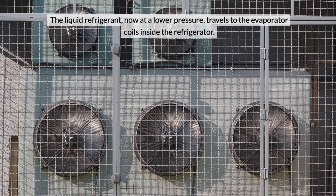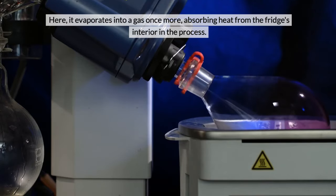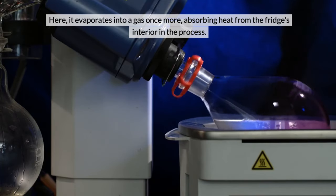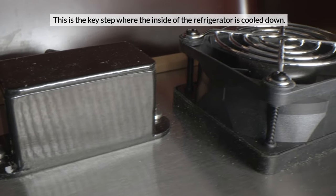The liquid refrigerant, now at a lower pressure, travels to the evaporator coils inside the refrigerator. Here it evaporates into a gas once more, absorbing heat from the fridge's interior in the process. This is the key step where the inside of the refrigerator is cooled down.